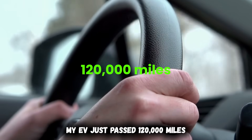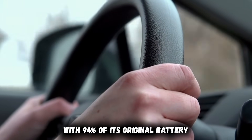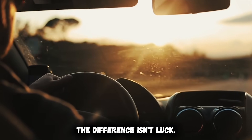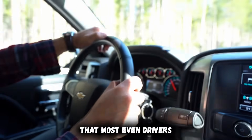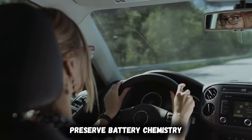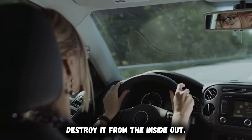My EV just passed 120,000 miles with 94% of its original battery capacity intact — same pack, zero degradation issues. The difference isn't luck. It's eight specific habits that most EV drivers completely ignore: habits that either preserve battery chemistry or slowly destroy it from the inside out.